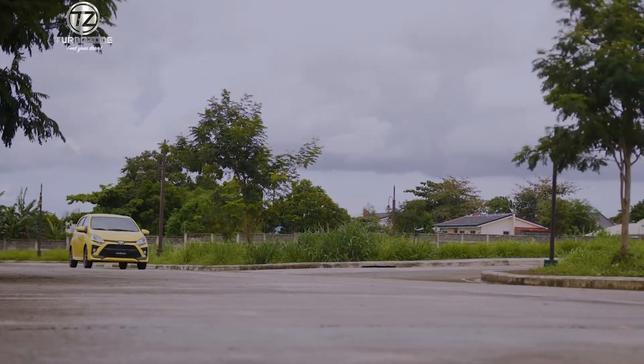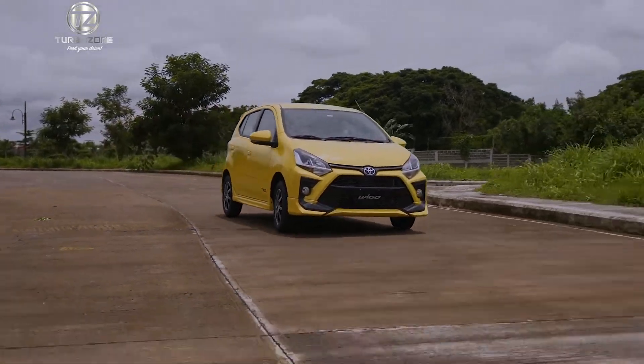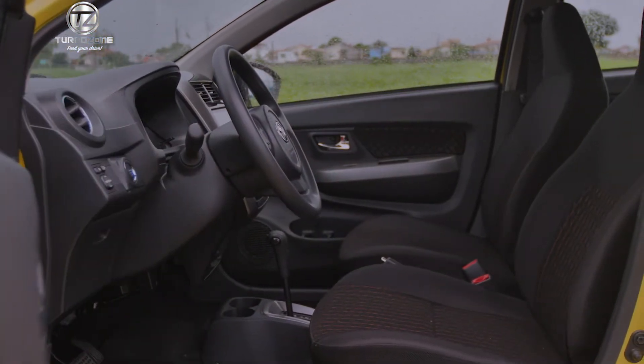The yellow SE color is only available in the TRD S variant. The TRD S variant also comes with a push start button and steering switch, as well as a spacious interior with redesigned seats and chrome accents.